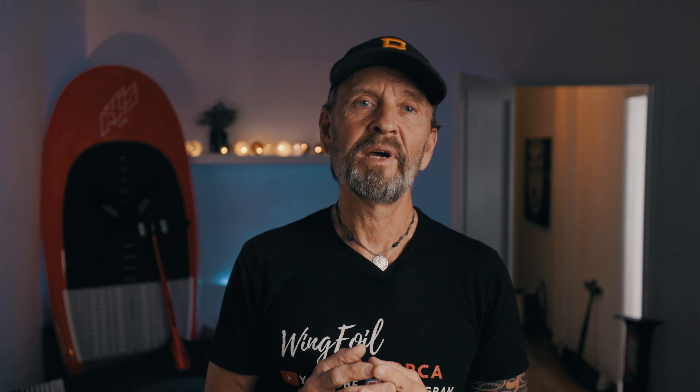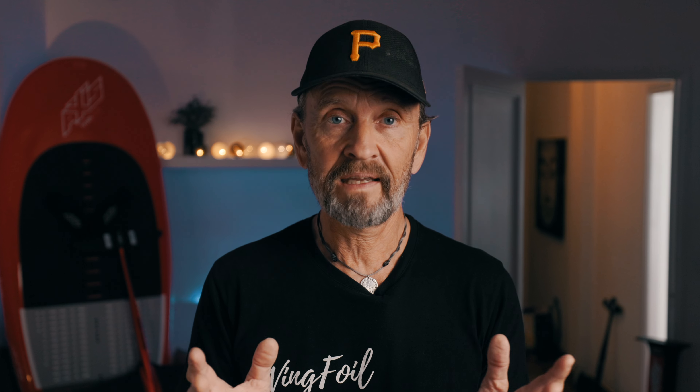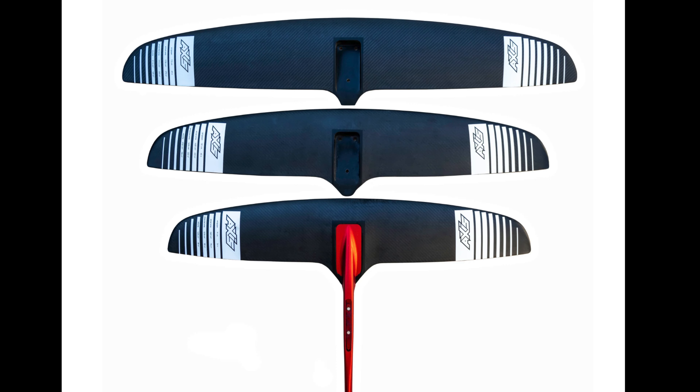In late 2022, Axis presented a new version of the red fuselage series. The new model is called the Advanced Red Fuselage. The benefit is that the front wing is 40 mm closer to the mast for increased maneuverability — like the black advanced fuselage. With the bigger wings in the PNG category, the advanced fuselages offer higher value for wing foiling because they make the bigger foils easier to turn. This is excellent stuff.